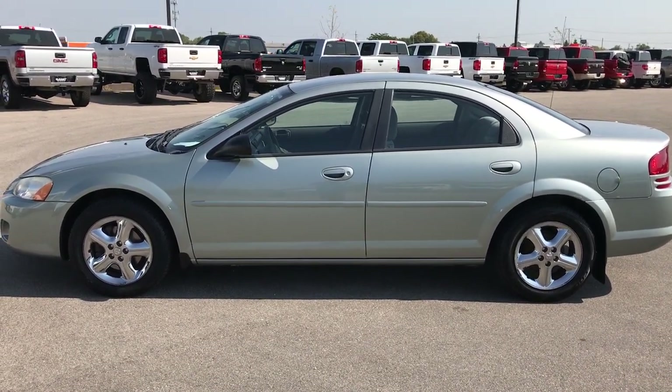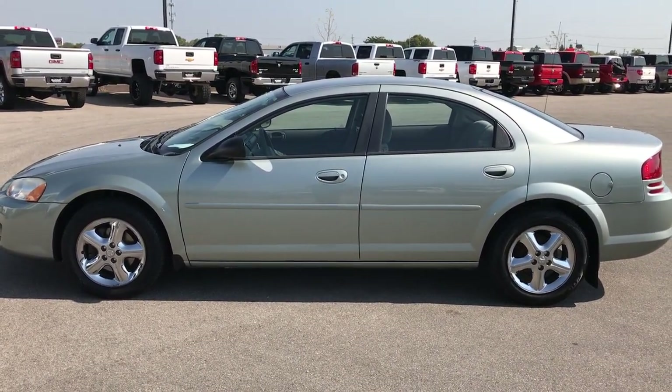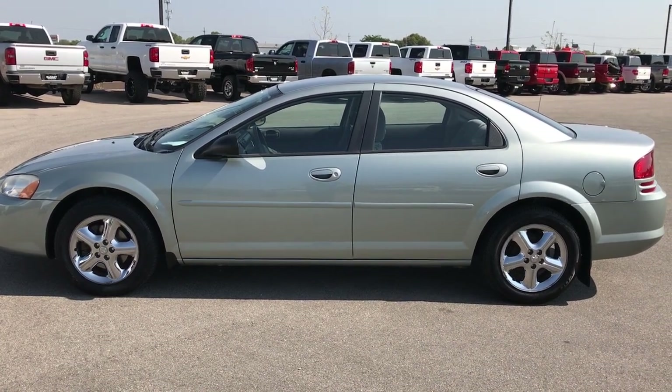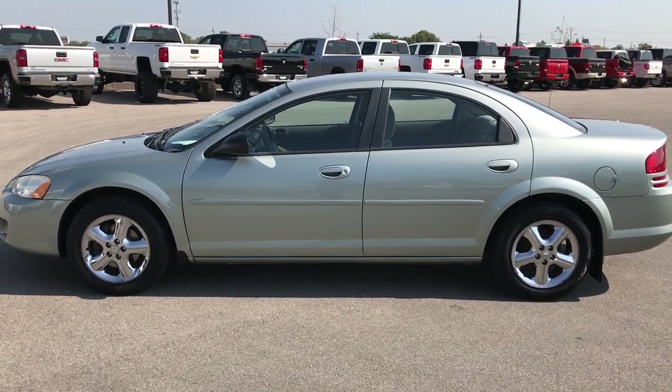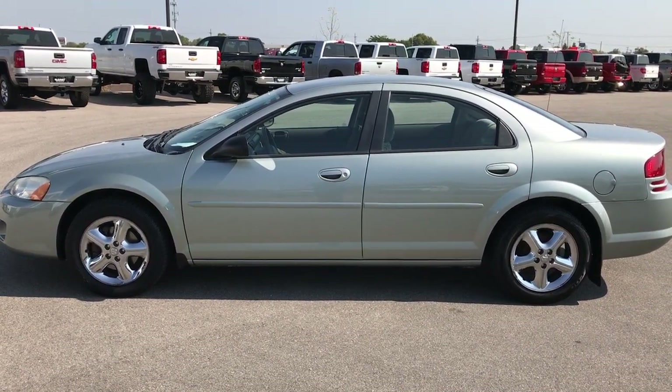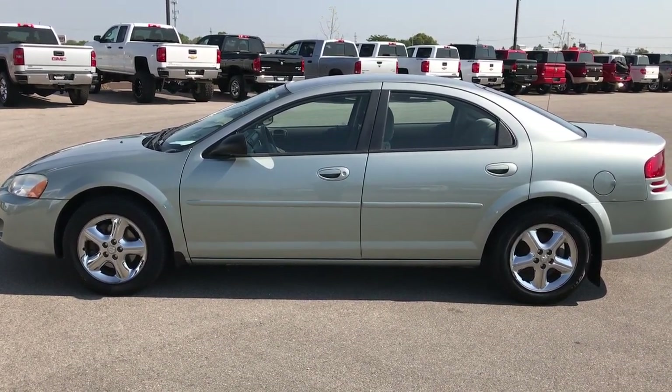In a second you'll notice a link to subscribe to our YouTube channel on the left, and on the right a link to more used inventory. If you haven't been to our website, go check us out at www.summitauto.com — see what we're all about. We look forward to helping you with this super clean car. Thanks again.